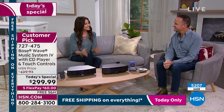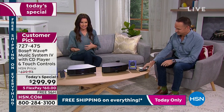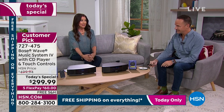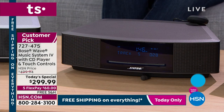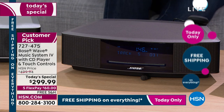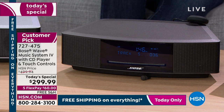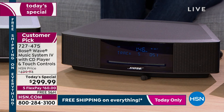Never gets old — you can see the difference and experience the difference. The difference today here at HSN versus any place else, including Bose, is a $200 difference. Prices are going up and up. This is like filet mignon at a burger price — there is no better sound than Bose.